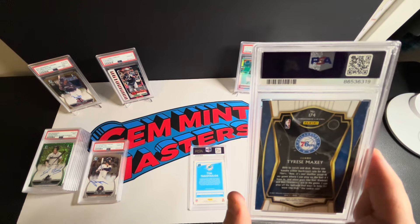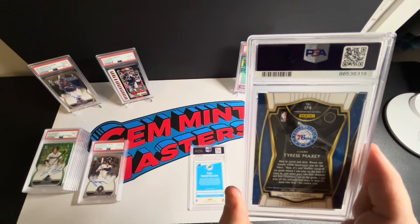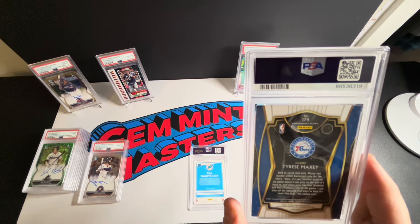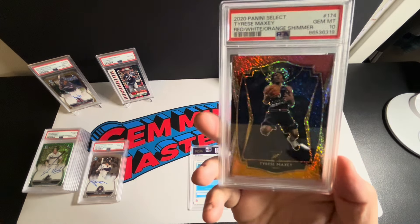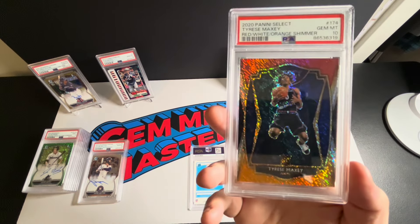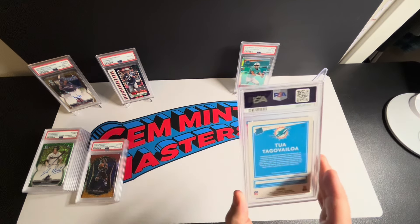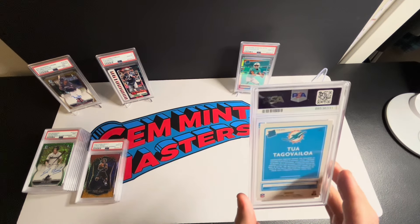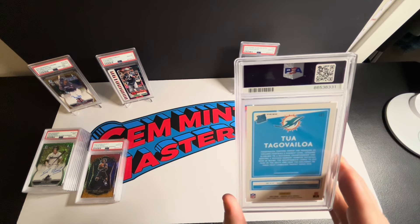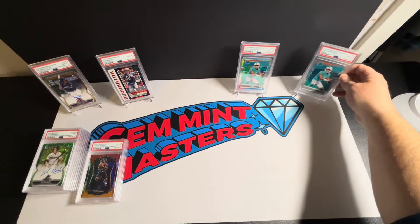Next: Tyrese Maxey — just a card I picked up for a couple bucks. It's his rookie Premier Level, the red orange white shimmer, from the hanger boxes. A couple bucks and we got a ten — I'll take that. Then the last card: the second Tua Tagovailoa 2020 Optic holo. Both looked almost identical — everything looked so clean. Let's cross our fingers — and we got another ten! Heck yeah.